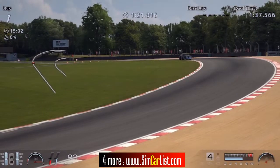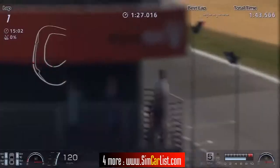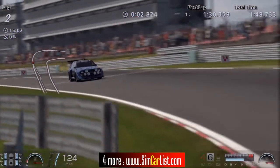Let's find out what the simcarlives.com official lap record is for the 1986 Audi Quattro S1 rally car 15th Anniversary Edition from Gran Turismo 6 at the Brands Hatch circuit, and it is 1 minute 30.359 seconds — 1 minute 30.359 seconds.